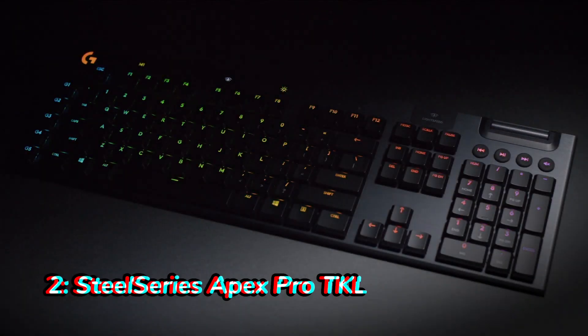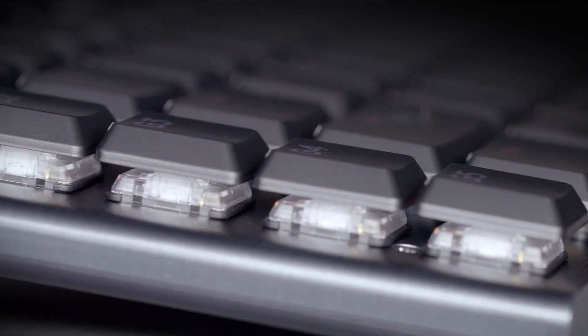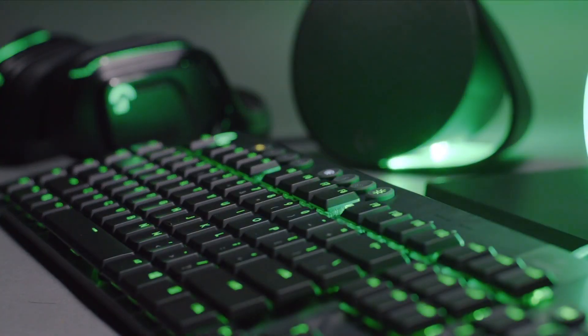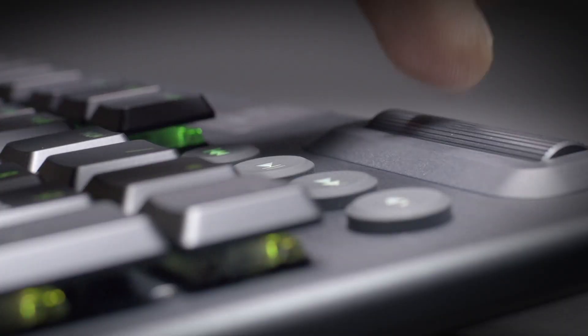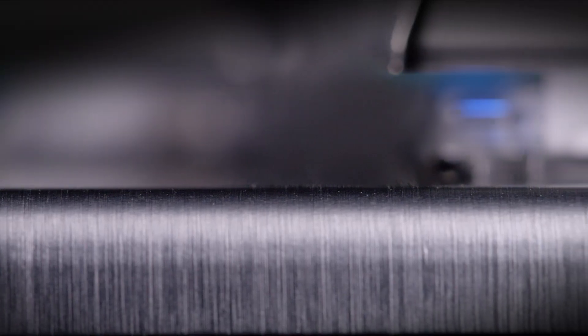Number two: SteelSeries Apex Pro TKL. The SteelSeries Apex Pro TKL is another high-end gaming keyboard that's packed with features. This keyboard features adjustable actuation points, which means you can customize the feel of the keyboard to your liking. The Apex Pro TKL also has a premium build quality, and it's backed by a two-year warranty.